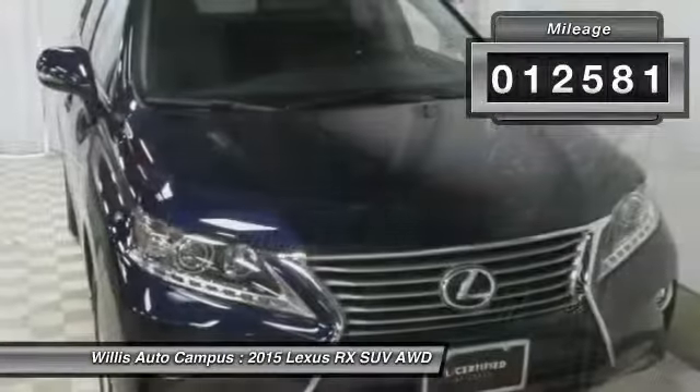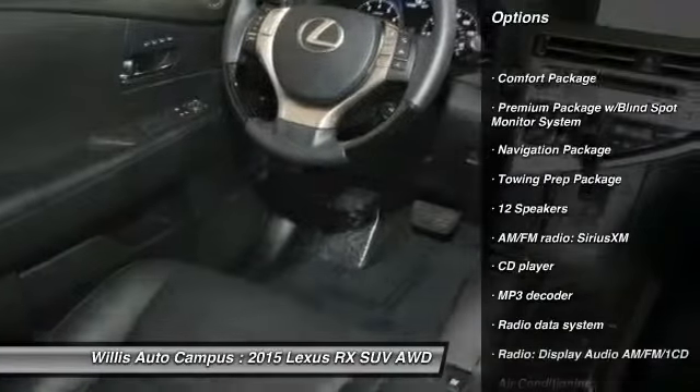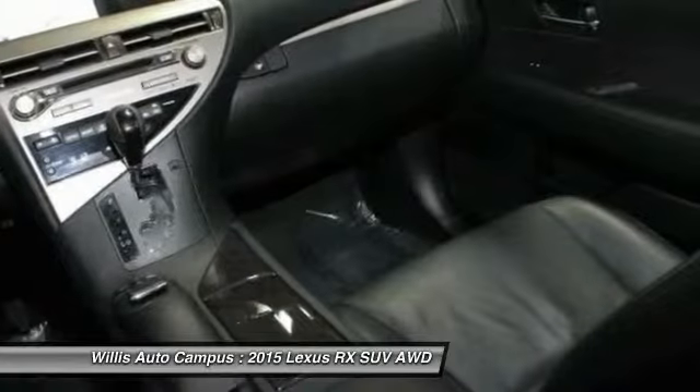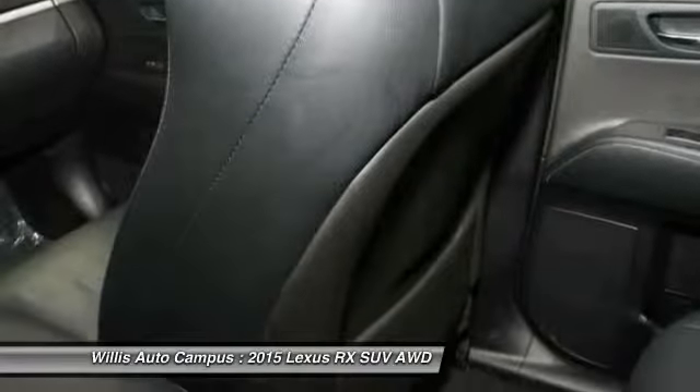Here are some of this vehicle's great options: power passenger seat, traction control, navigation package, dual airbags, air conditioning front, power steering, alloy wheels, one owner, four-wheel disc brakes, power windows.